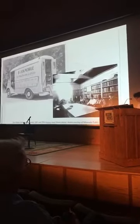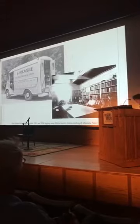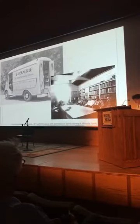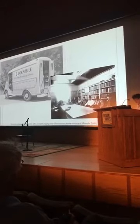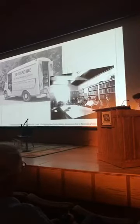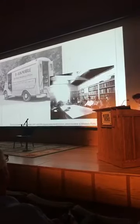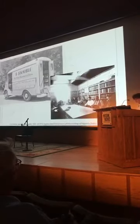Montana libraries' fortunes improved with the rest of the economy following World War II. In 1949, the MLA successfully convinced the legislature to fund the Montana State Library Commission, a team of professional librarians who supported local libraries by loaning books, providing field visits and trainings, and responding to librarians' inquiries. Still, by 1954, approximately one-fourth of Montana's population lacked access to library services.